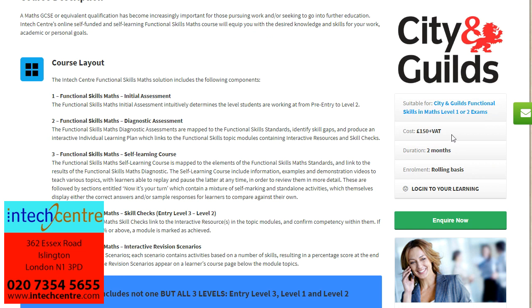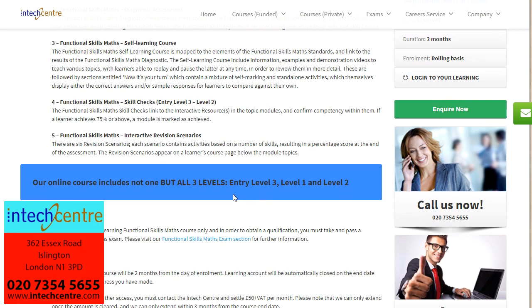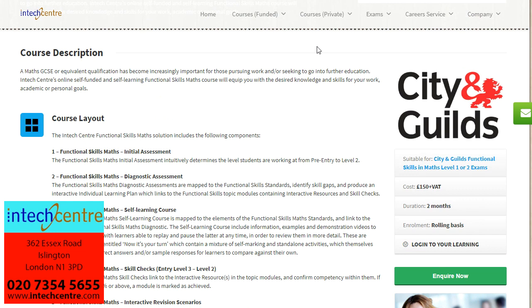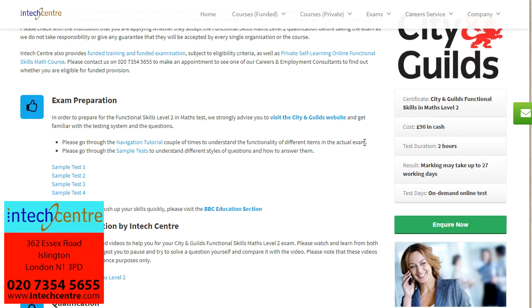The private course costs £150 and you get access to the learning for 2 months on a computer system. It includes the examinations as well as learning, and please note that this includes all three levels — entry level 3, level 1 and level 2 — and not just one. If you do not want to do the course privately, you may also do the exams by themselves. We offer a level 2 exam in English and a level 2 exam in maths. To sit just the maths exam, it will cost £90 in cash.